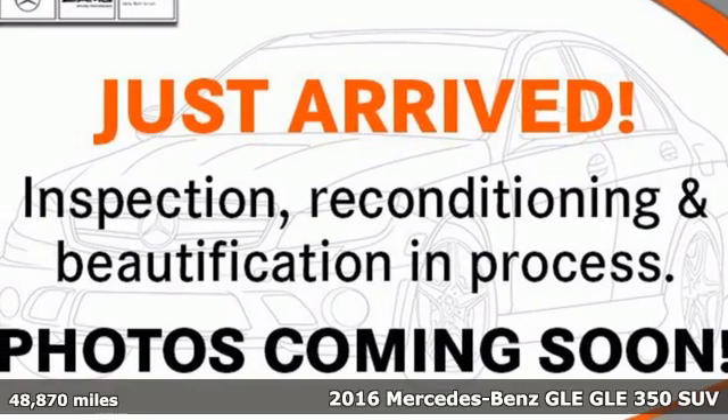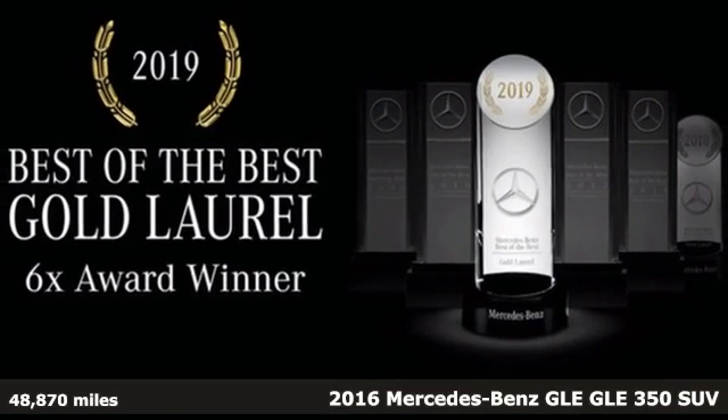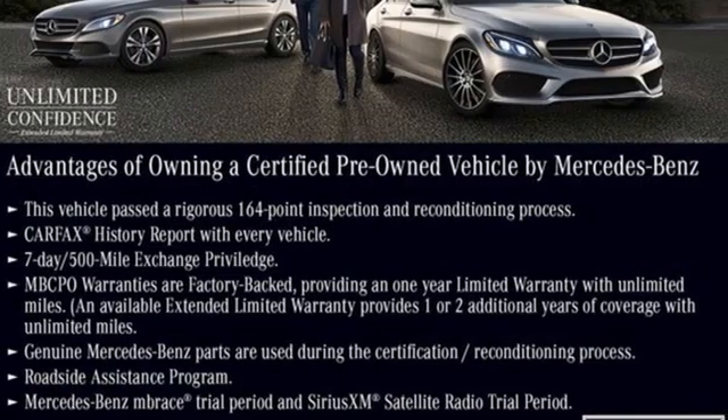It's a certified 2016 Mercedes-Benz GLE. To get the best, get a Mercedes-Benz. And it comes with all the amenities you need.